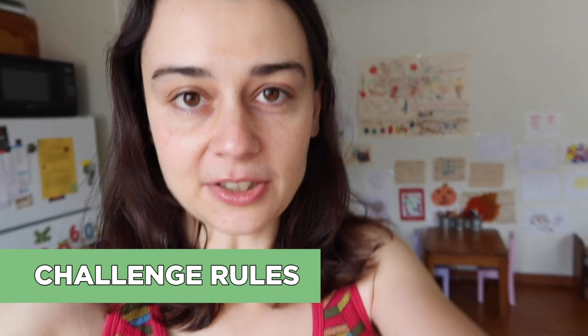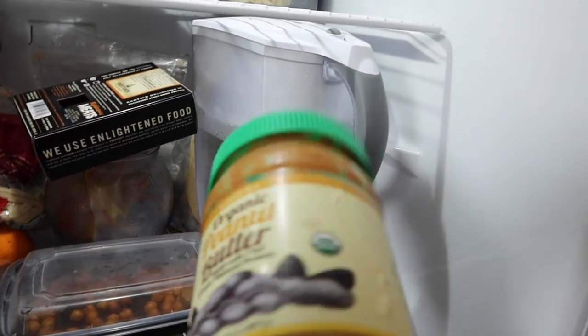We have some restrictions with the lunches. We can't do peanuts in school and we're eating plant-based, so they're going to be plant-based lunches. Those are the main restrictions — and obviously zero-waste.